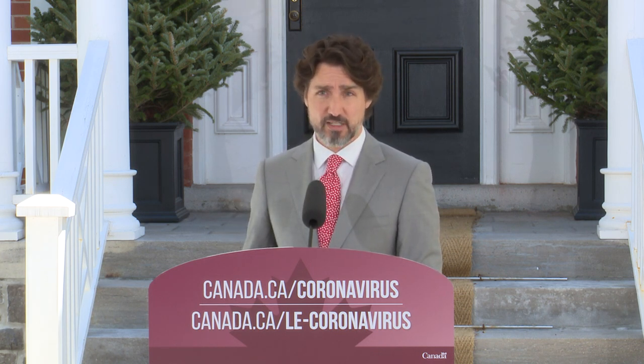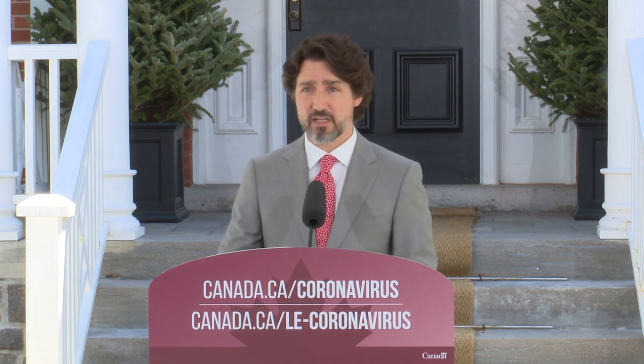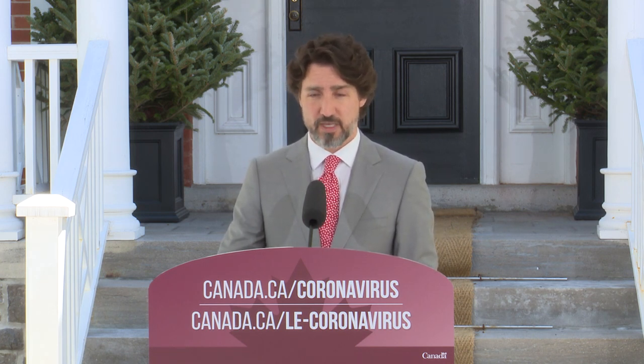I want to be clear: this is not a blank cheque for businesses. We are giving loans to help Canadians continue to work across the country.